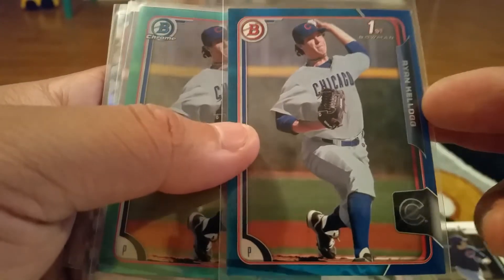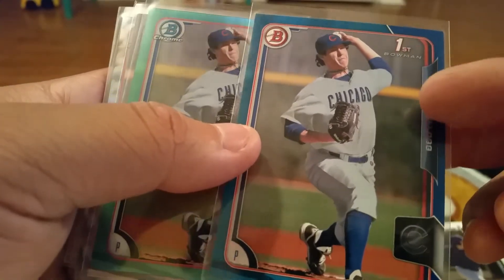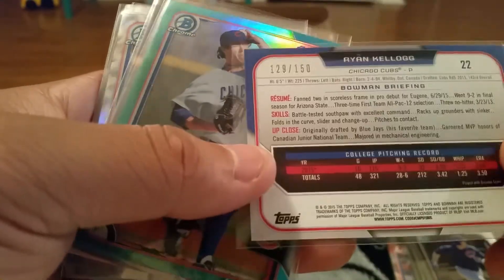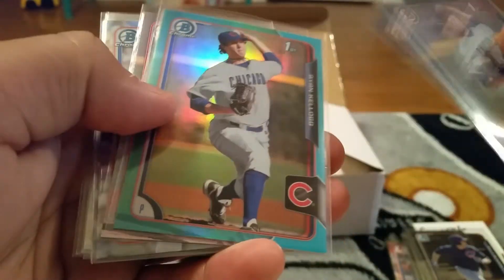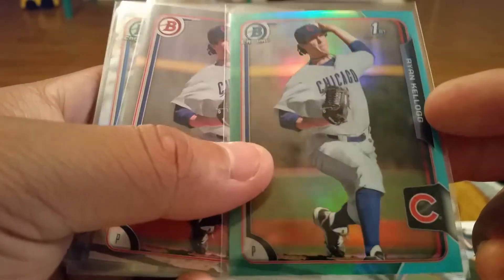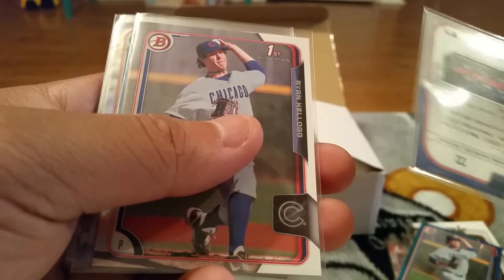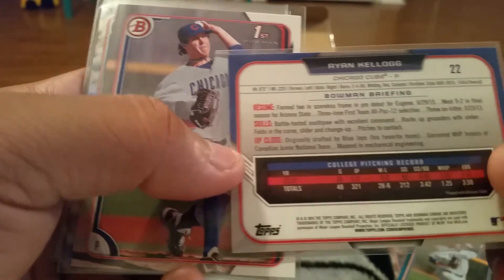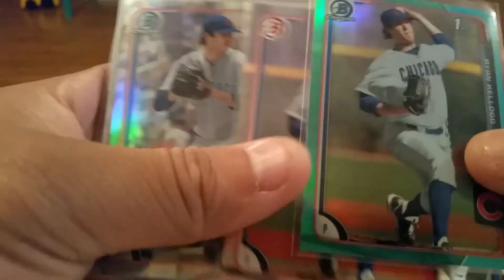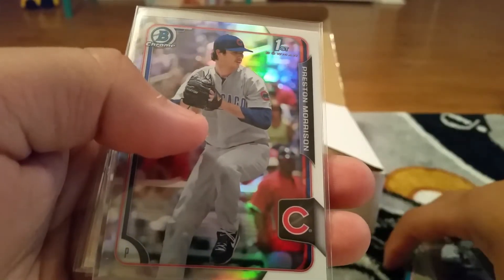Victor Carantini chrome. And this is pretty cool right here - a Ryan Kellogg. As I said before in a previous video, he's actually an ex-Arizona Sun Devil, so two times a PC for me on this guy, numbered to 150. The chrome is like an aqua color - it's not numbered but it's a very cool looking card.